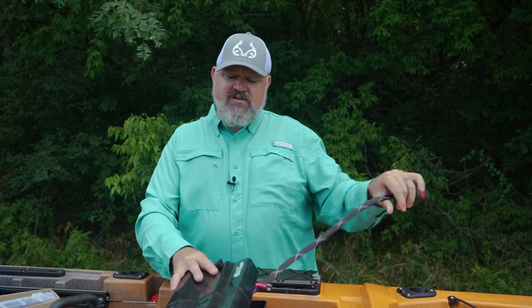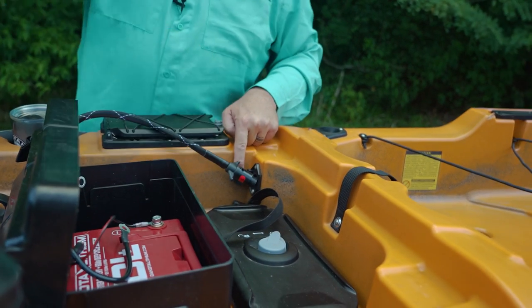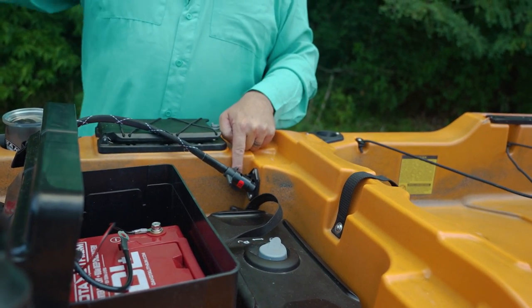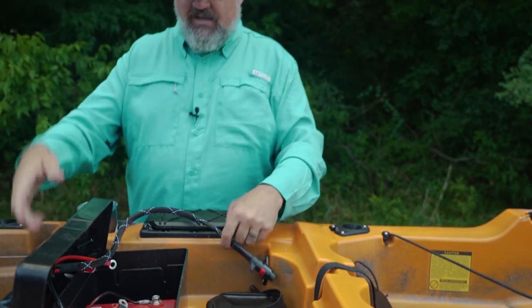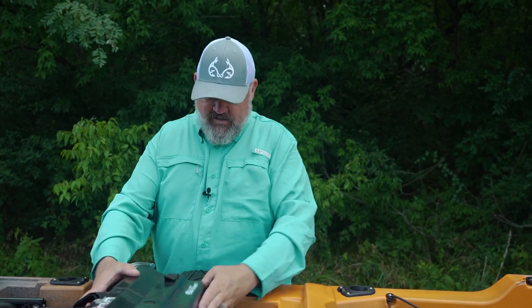The lid also comes wired — you just take this plug, plug it in right here, and then the power goes to the front. When you plug in your motor, all of the wiring is run internal to the boat. Great job from the folks at Old Town on the way they've got this thing rigged.